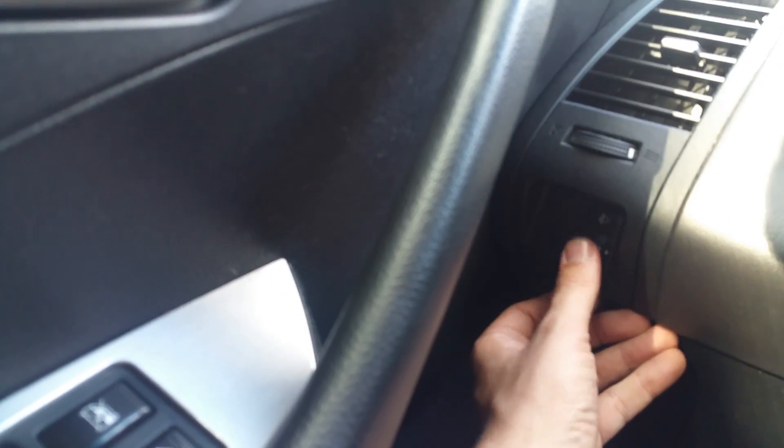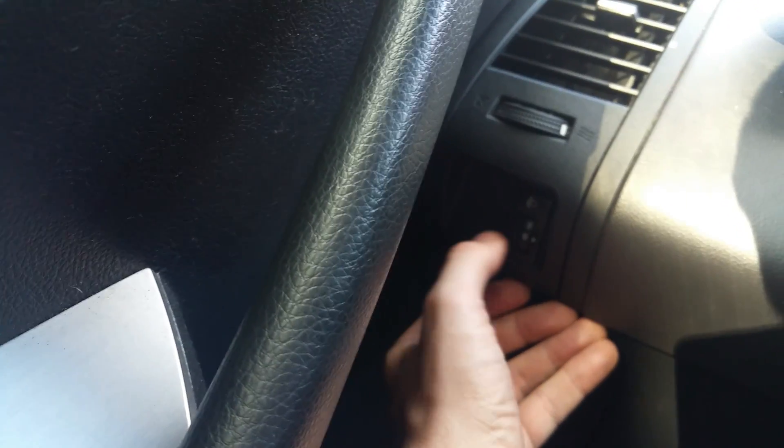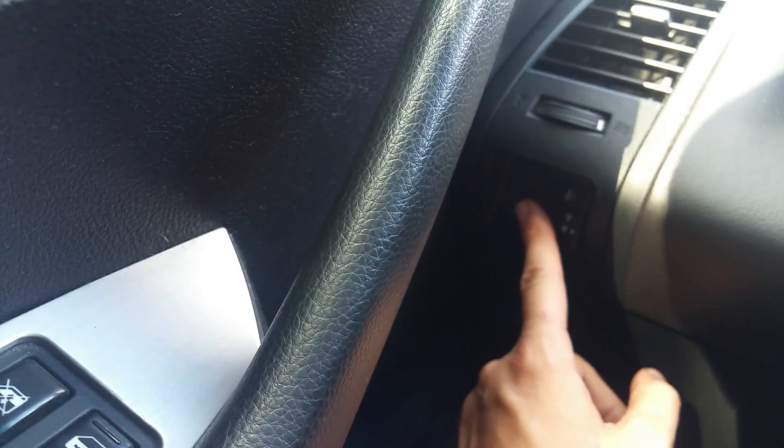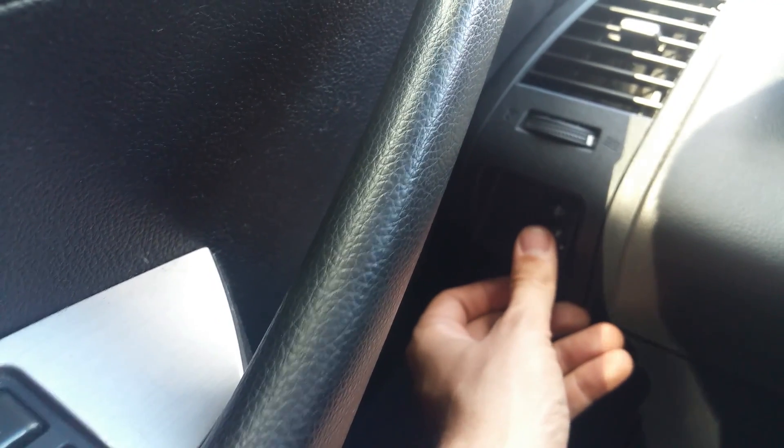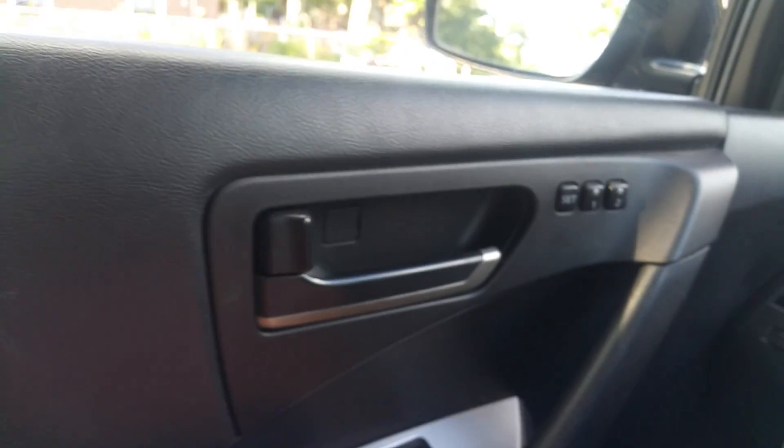I'm not really sure what this button over here does — I'll have to look at that and see what the function is. I'm sure it works, I just don't know exactly what it does.